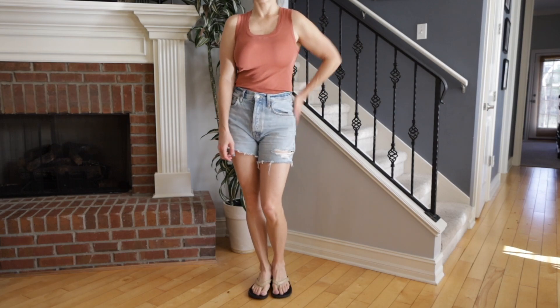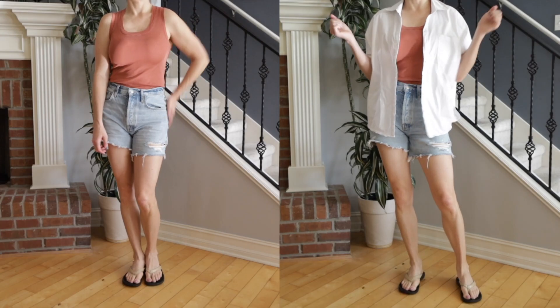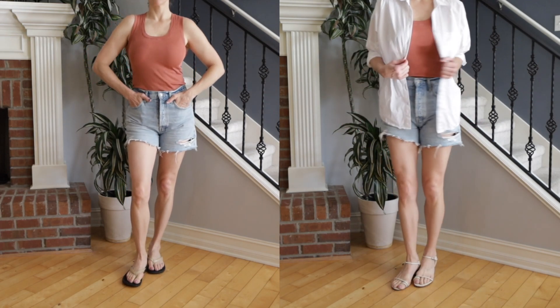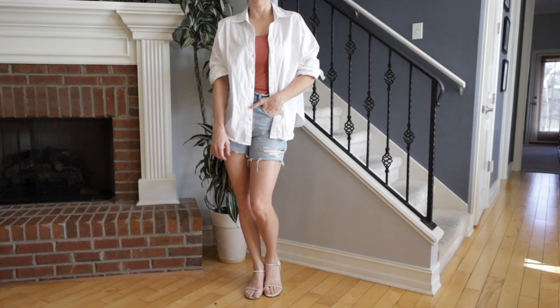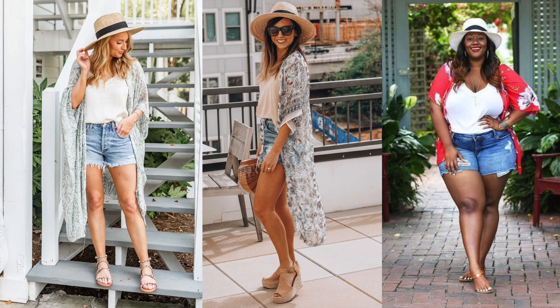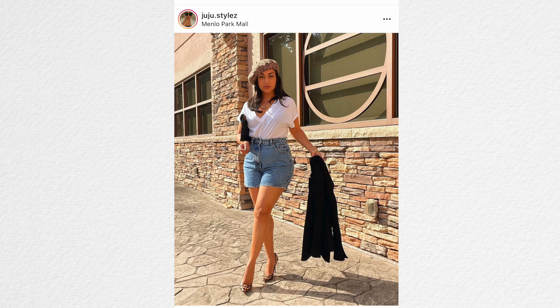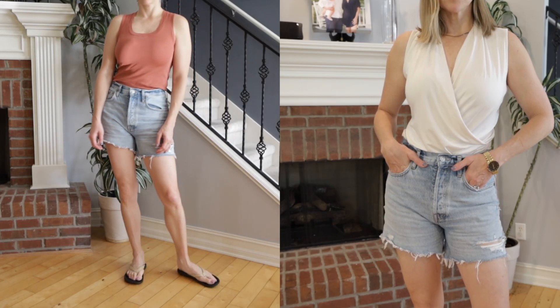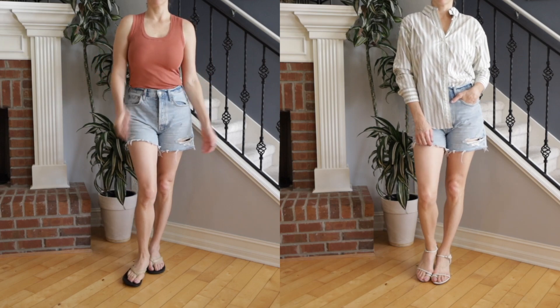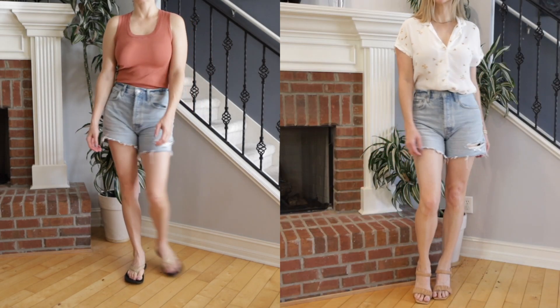Instead of just a tank top and denim shorts and flip-flops, try putting a third layer over it, like a cotton or linen button-up, just to layer it over. With a natural fiber button-up, that shouldn't be too hot or heavy. Another option is to trade out that tank top for something with a little more fabric, like a button-up or something a little bit nicer, so it balances out those denim shorts and makes it look more like an outfit rather than something you just threw on.